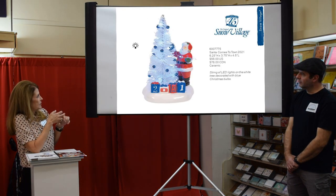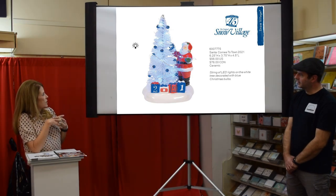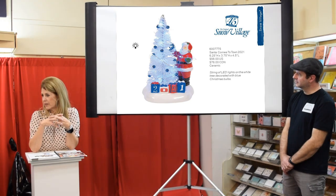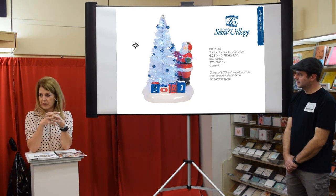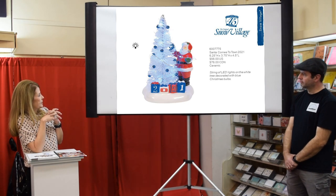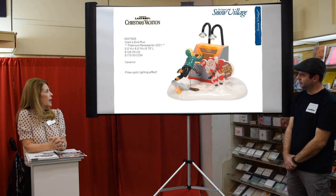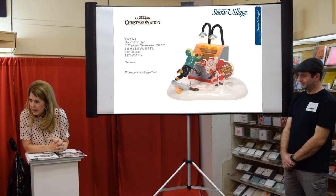Santa Comes to Town 2021 — originally slated to have red or green Christmas balls, but we changed it to sapphire blue Christmas balls in honor of the 45th anniversary. There's 2021 at the bottom on the gifts, and the tree will light up. This is our annual piece we do every year.